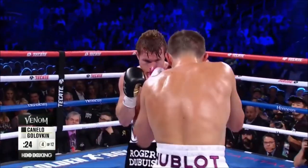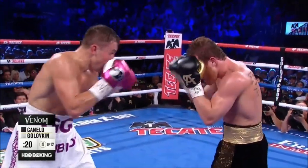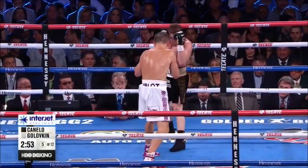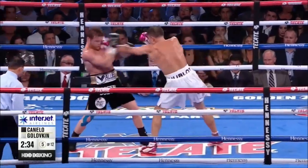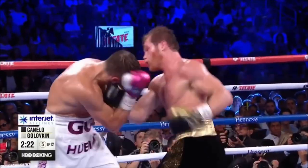Fourth round. Right body shot by Canelo, and his body work continues. He's still landing a stiff jackhammer jab. Now we go to round five of the scheduled twelve. His left eye — I saw them working on it in the corner. Triple G has a cut. Yeah, there's blood on his beard from that clip.